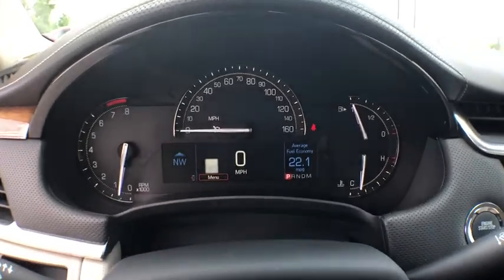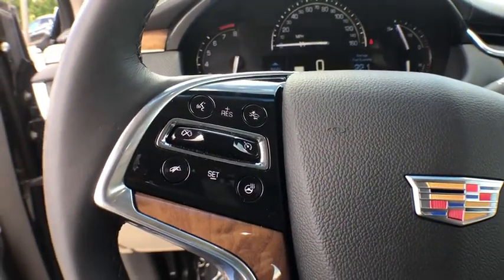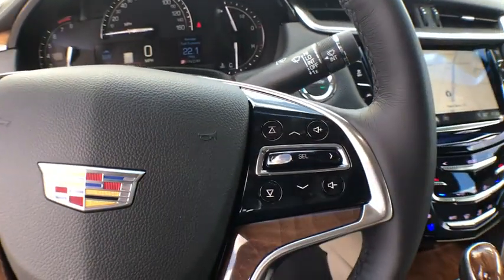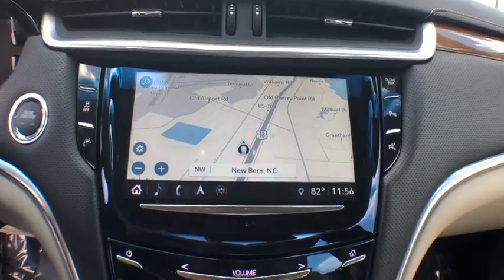Remote engine start, navigation system, keyless entry, anti-lock braking system, backup camera, power passenger seat, steering wheel audio controls, stability control, traction control, leather-wrapped steering wheel, Bluetooth.